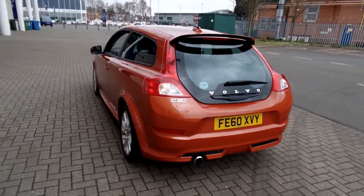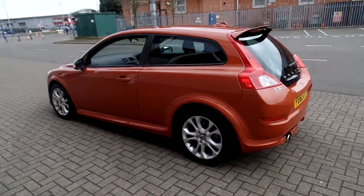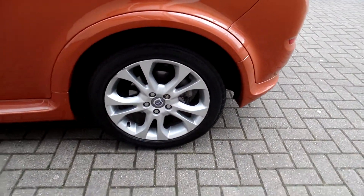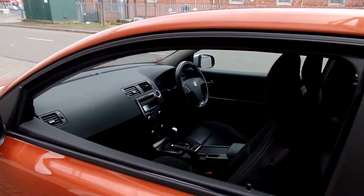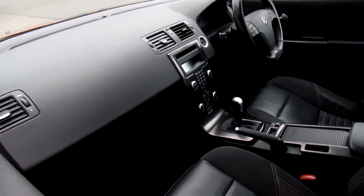It comes with a full Volvo service history. It's fitted with a Bluetooth hands-free system, 17 inch alloy wheels, high performance audio with CD, and a winter pack with heated front seats.